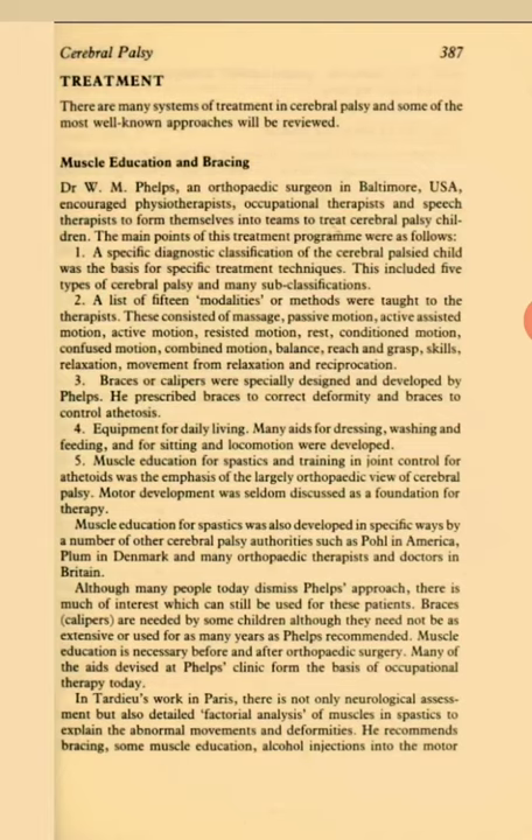Braces or calipers were specially designed and developed by Phelps. He prescribed braces to correct deformity and braces to control athetosis. Equipment for daily living — many aids for dressing, washing and feeding, and for sitting and locomotion were developed. Muscle education for spastics and training in joint control for athetoids was the emphasis of the largely orthopedic view of cerebral palsy.